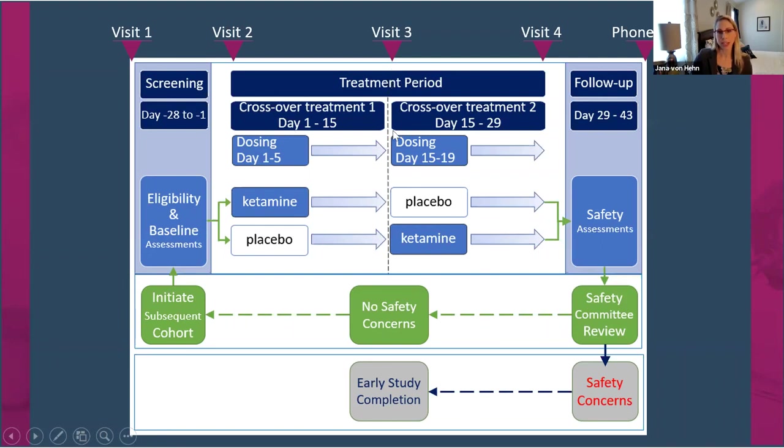When they come back for visit three, clinicians and parents assess how symptoms have changed during the treatment period. Then patients receive their alternate treatment — those who received ketamine switch over to receive placebo, and vice versa. This second treatment period repeats what was done in treatment period one: dosing with the second treatment for five days twice a day, then a 14-day observation period with biosensors on board, enabling comparison between the two treatment periods. At visit four, that second treatment period is assessed by clinicians and parents. Two weeks later there's a follow-up phone call to check on any safety events.